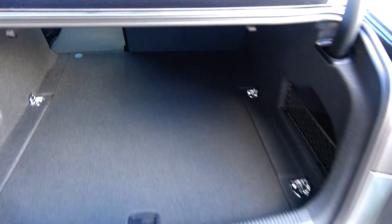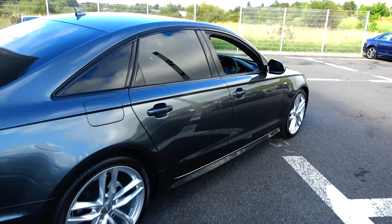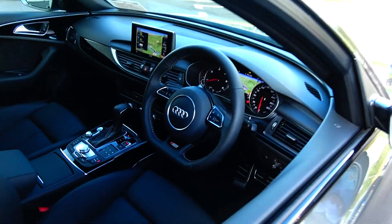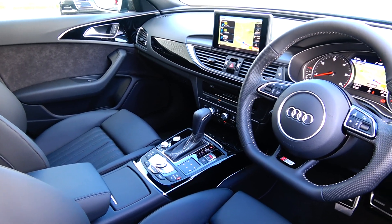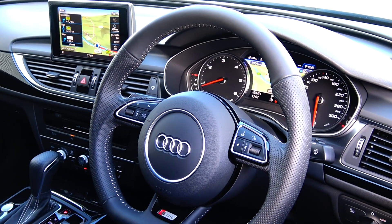Making our way to the driver's cockpit, we are greeted with your perforated black leather S-Line flat bottom multi-function steering wheel, auto lights, auto wipers, dual climate controls with automatic air conditioning, keyless ignition, electronic handbraking system with auto hold, and a multimedia interface displaying your colour sat-nav, mirrored on your virtual cockpit.